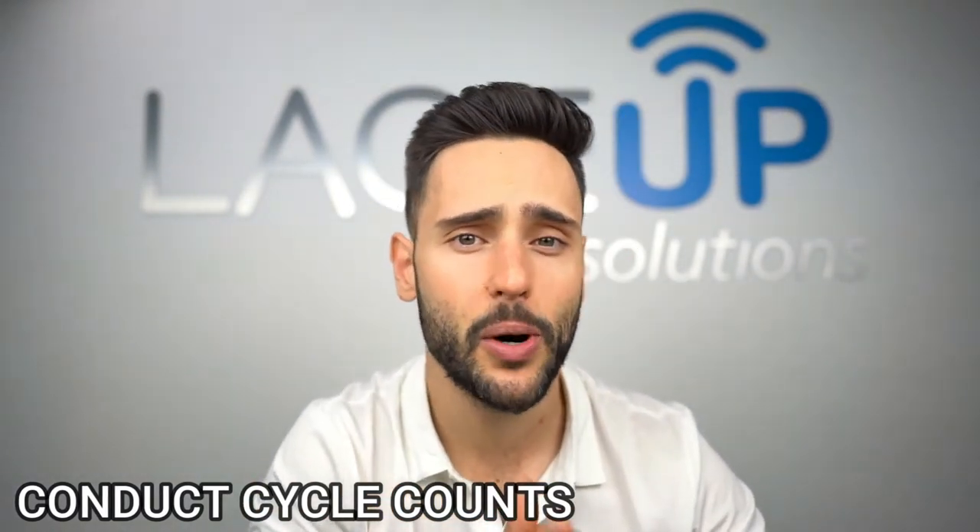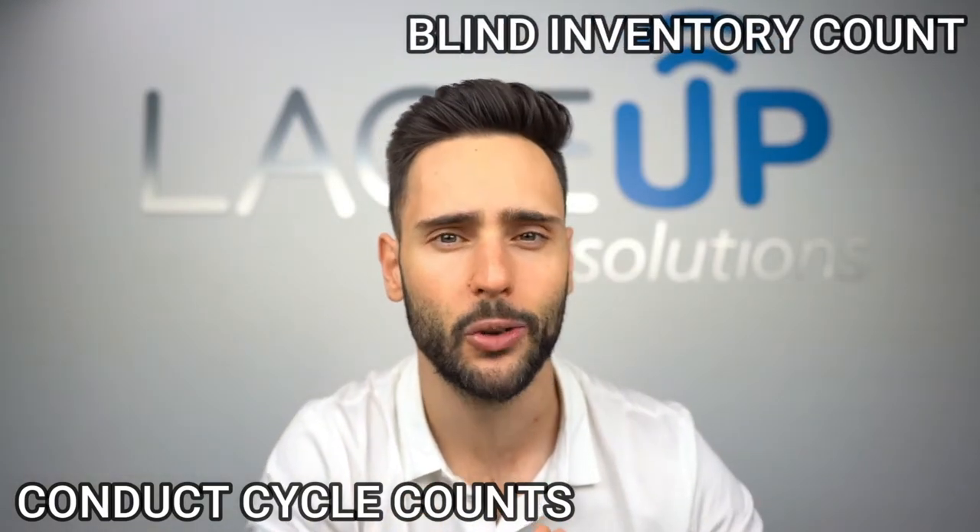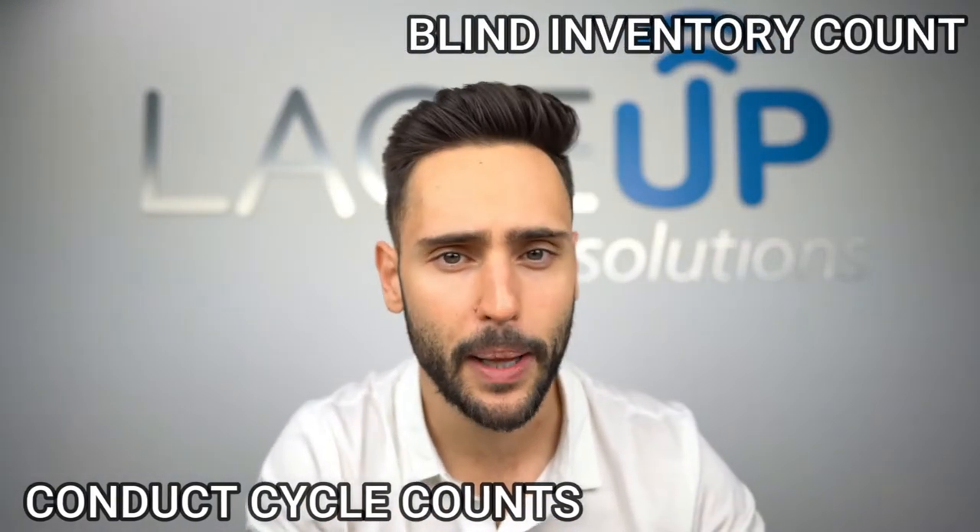Secondly, you can have the driver periodically send you a blind inventory count, and you can utilize that blind inventory count to determine whether or not the driver is over or short. Just make sure that you have somebody counting the product off the truck and cycle counting the truck every once in a while — that is the only way you can keep your drivers from stealing product.